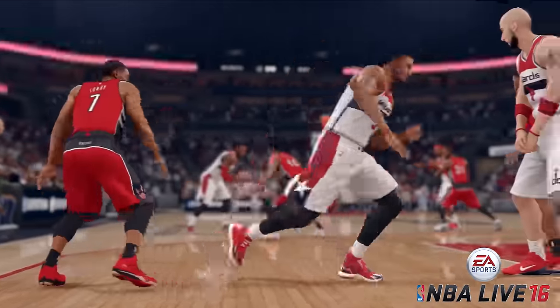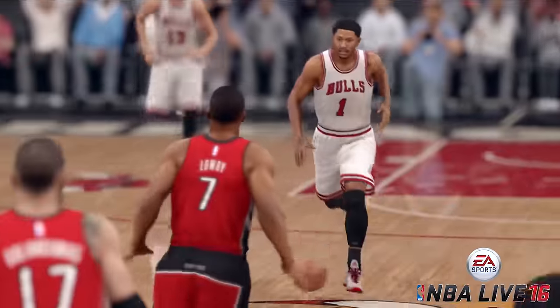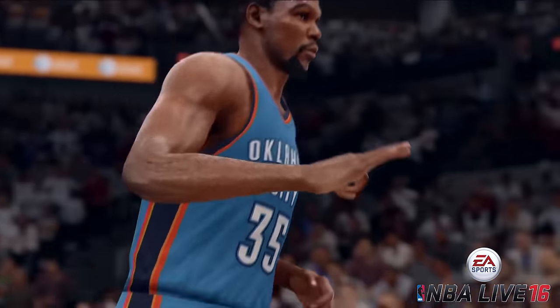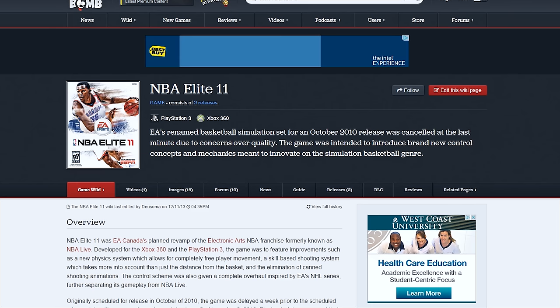It's been a while since I played any basketball game from the folks over at EA, and the reason they lost me as a customer is due to the clunky controls and subpar gameplay. Let's be honest here. NBA Live just really hasn't lived up to expectations and failed to deliver on a number of fronts over the years.